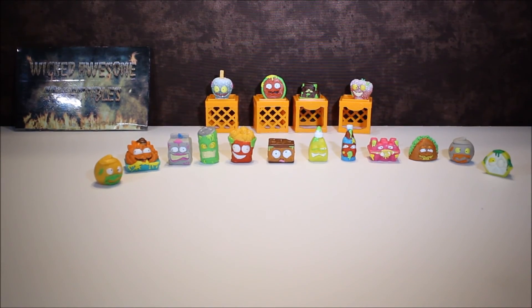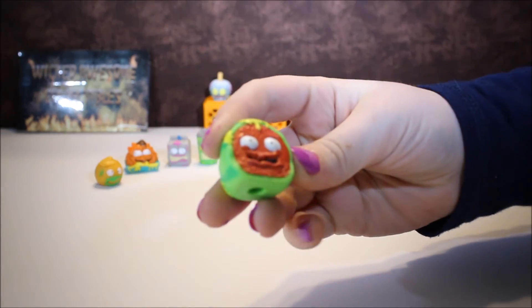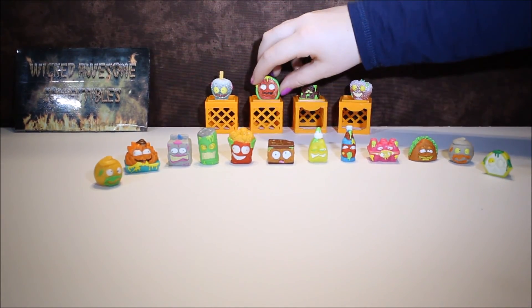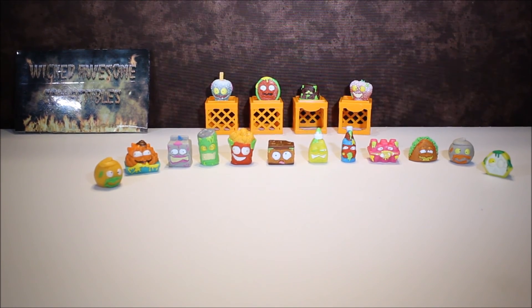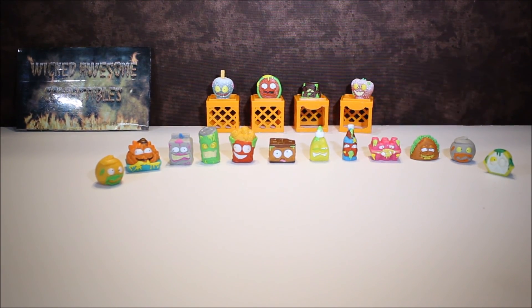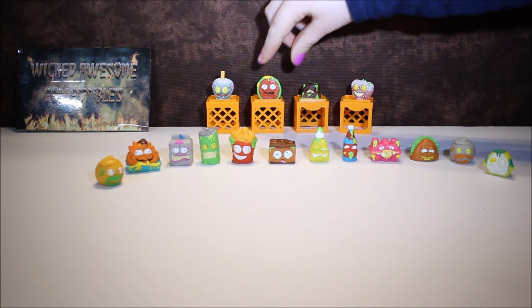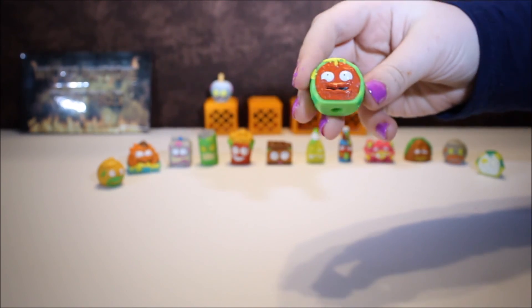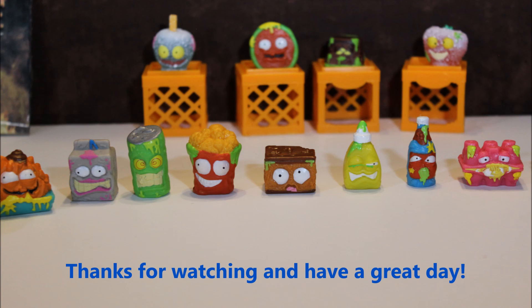My favorite one we got today was the Watersmellon — this one's really cool. Leave a comment down below telling us what your favorite was. If you like this video, remember to subscribe for more videos like this one. This is Mr. Watersmellon and he says goodbye. Thank you for watching, bye-bye! See you next time.